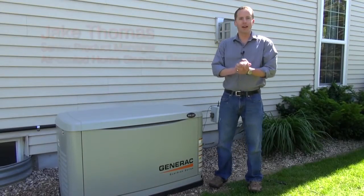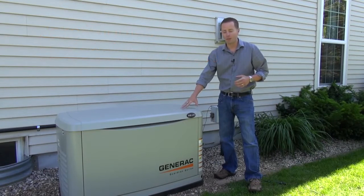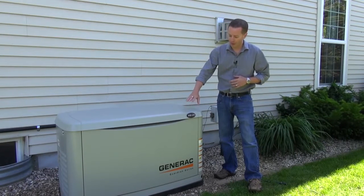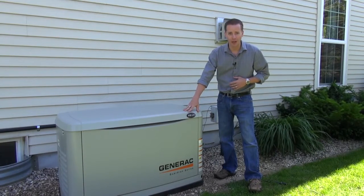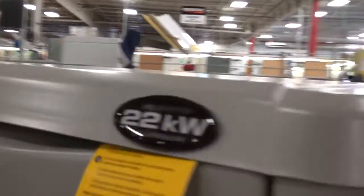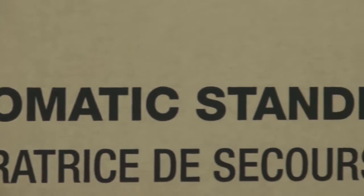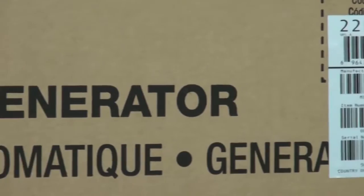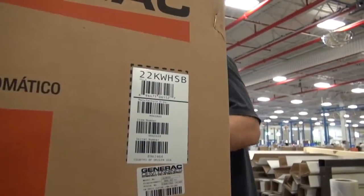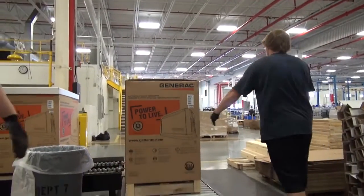Hello everyone, my name is Jake Thomas and I am Generac's product manager for our air-cooled standby generator line. I'm pleased to introduce to you today the very first 22kW air-cooled backup generator. Generac is the leader in the backup generator category for the US, and we realized there was a value barrier for people that needed more than 20kW, so we decided to create the very first 22kW backup air-cooled generator.